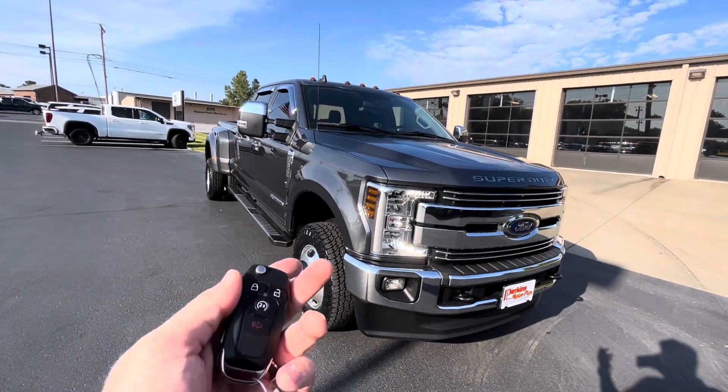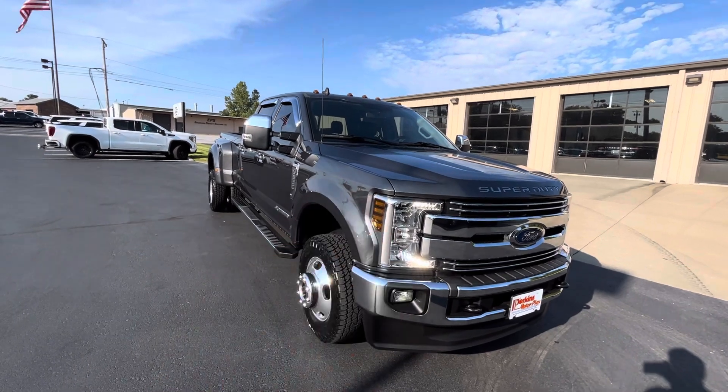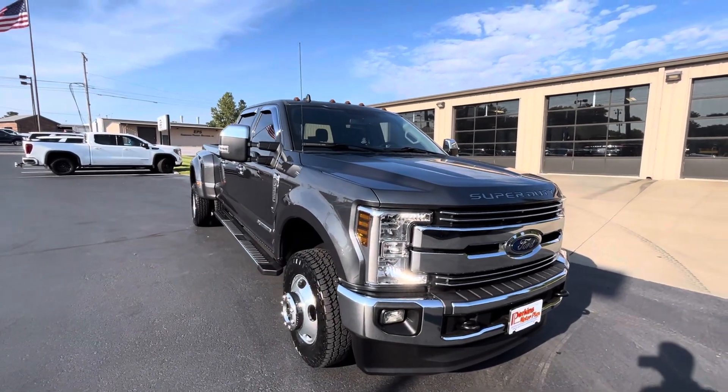It does have one key fob that comes with it. Remote start does work — I did use it when I was pulling it up from the back.